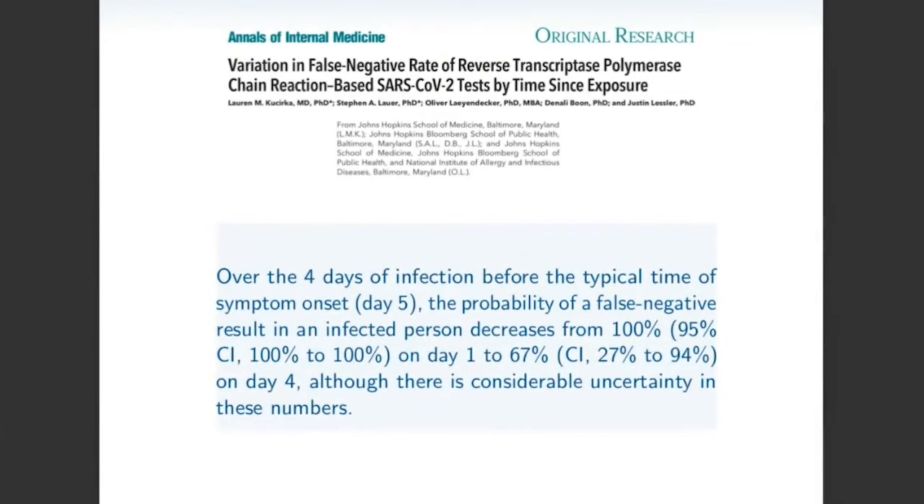The problem is there's a recent paper in the Annals of Internal Medicine by Kusirka et al., and they suggest that these pre-symptomatic tests are going to be pretty difficult. They say over the four days of infection before the typical time of symptom onset, the probability of a false negative result in an infected person decreases from 100% on day one to 67% on day four, although there is considerable uncertainty. They're saying four days prior to symptom onset, it's basically impossible to detect if a person has SARS-CoV-2, and even just the day prior to symptom onset, you're 70% likely to miss a person.